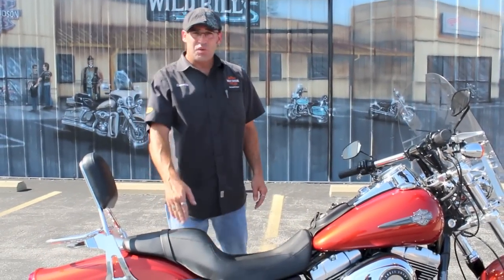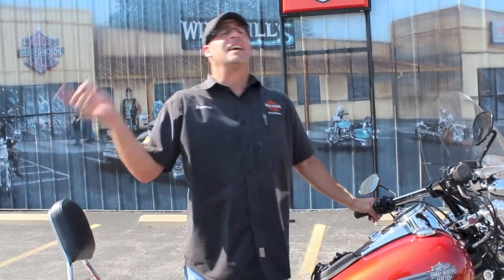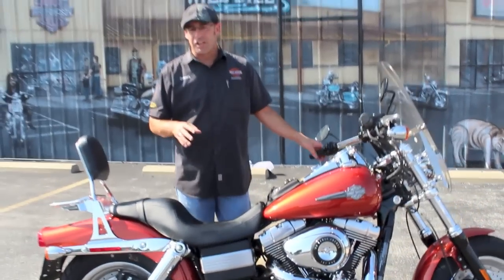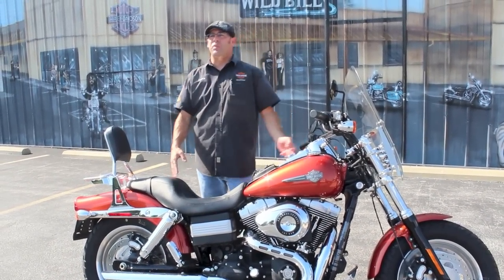Now, this bike is a 2011, which means it's going to have the 96 cubic inch motor, the six-speed transmission, and yes, it is fuel injected. That beautiful orange is called Sedona Orange — a great color from Harley in the 2011 lineup.